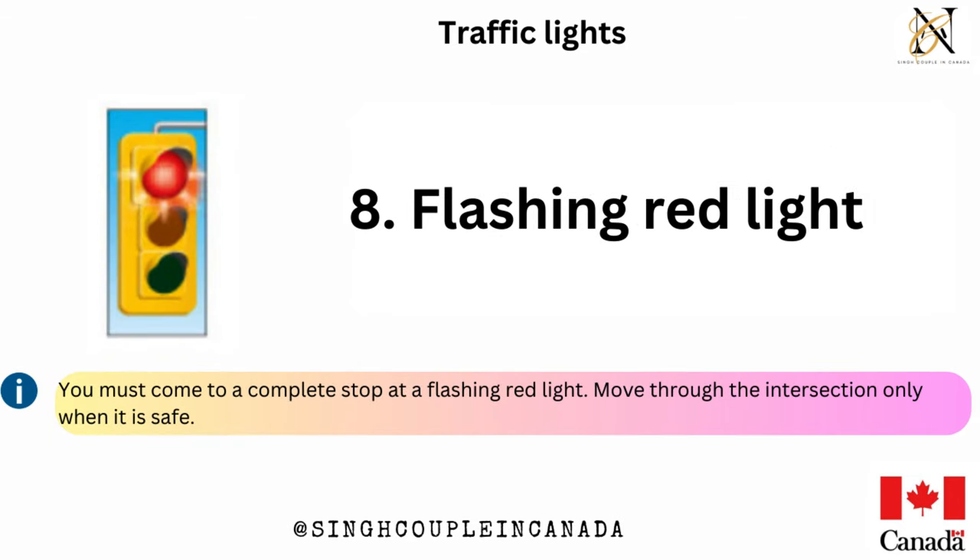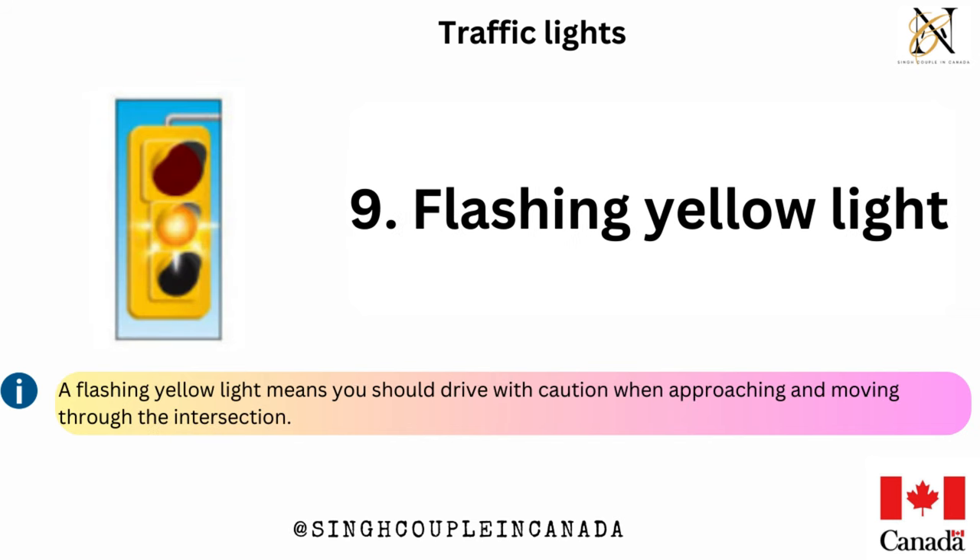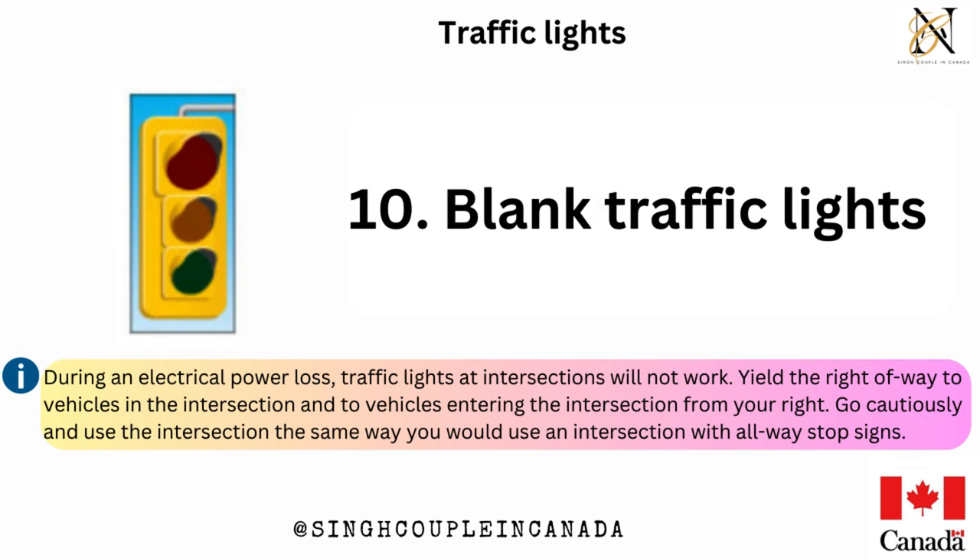Flashing red light — you must come to a complete stop at a flashing red light; move through the intersection only when it is safe. A flashing yellow light means you should drive with caution when approaching and moving through the intersection. Blank traffic lights — during an electrical power loss, traffic lights at intersections will not work. Yield the right-of-way to vehicles in the intersection and to vehicles entering the intersection from your right. Go cautiously and use the intersection the same way you would use an intersection with all-way stop signs.